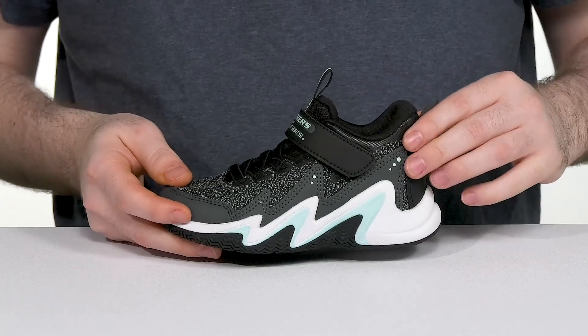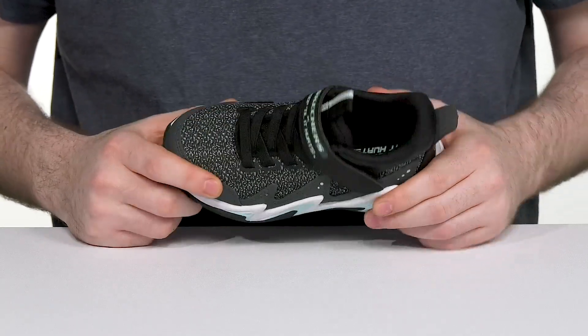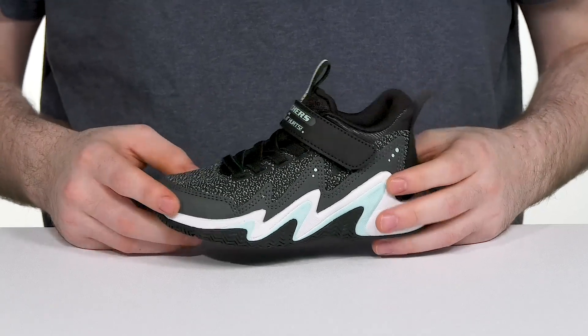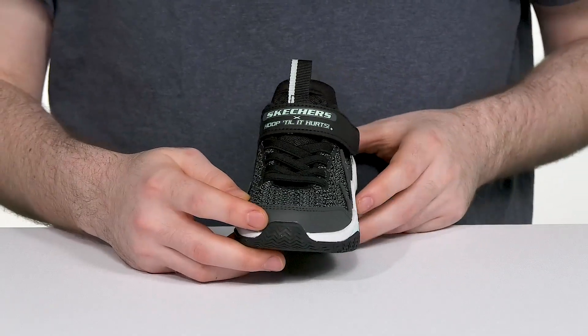It has a mid-style fit using a stretchy upper that's made with athletic mesh and synthetic to give it a nice technical look with durability.